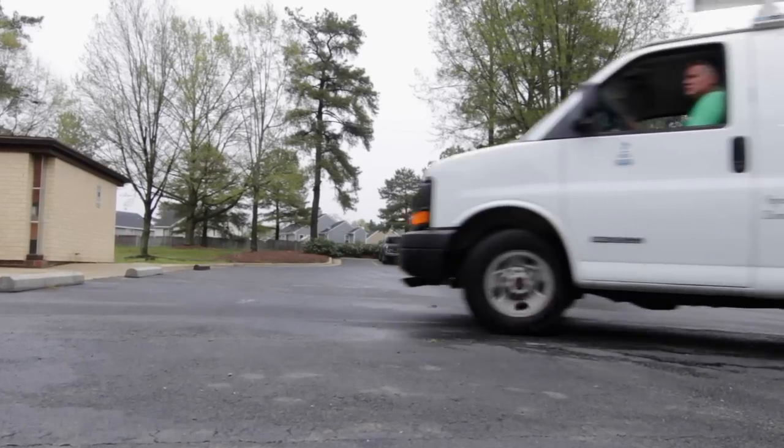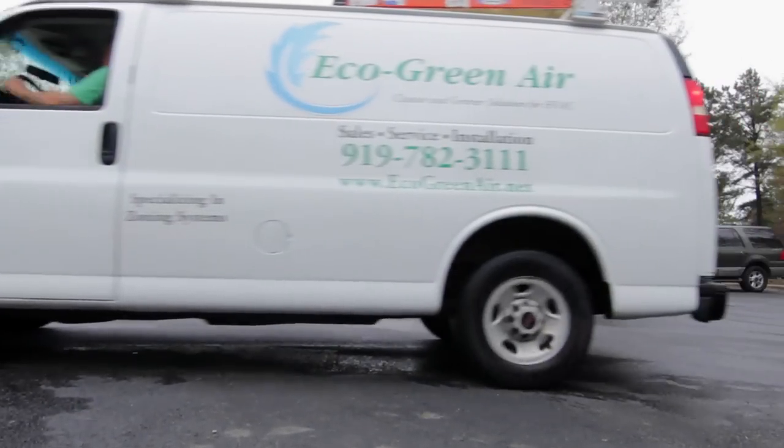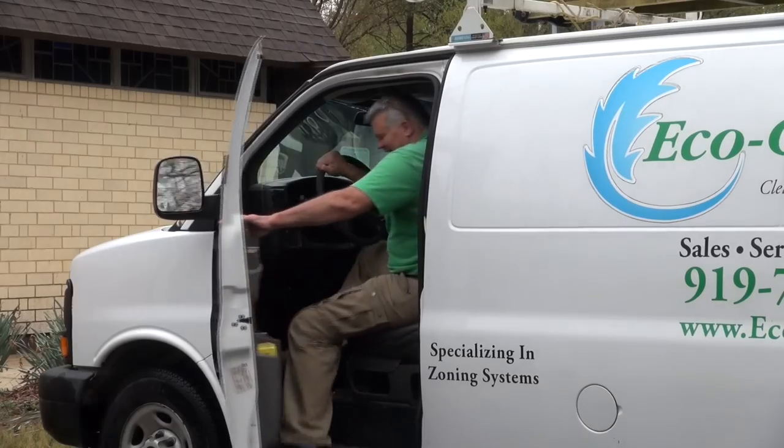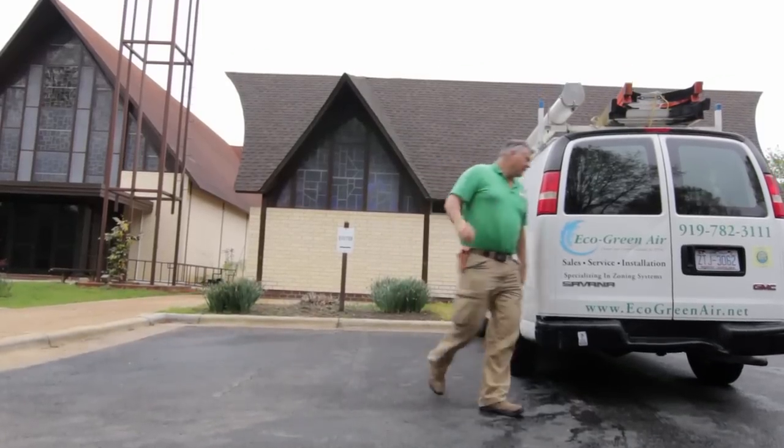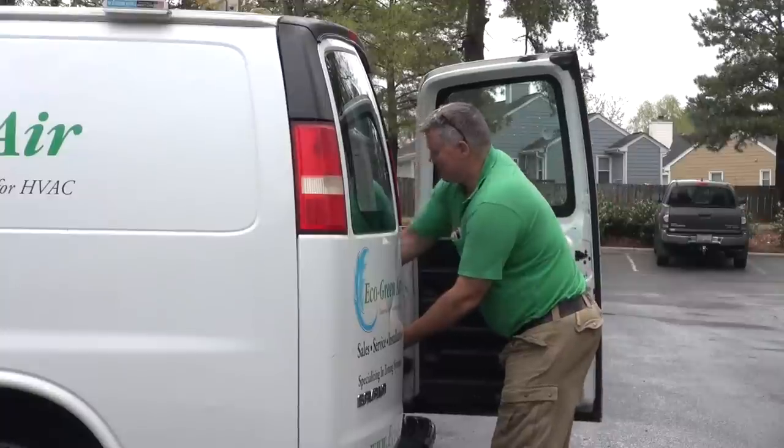My name is Alan Stevens. I'm the president and owner of Eco Green Air. We serve the Raleigh metropolitan area. Since our inception in 2005, we focused on high efficiency systems, so quickly we were attracted to the ductless mini split models.